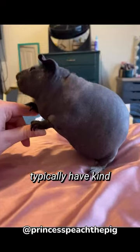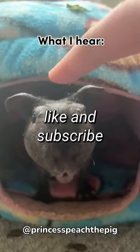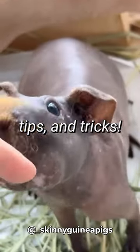Skinny pigs typically have a kind and curious disposition and are extra responsive to physical touch. Thanks for watching, Guinea Gang. As always, like and subscribe for more fun guinea pig tips and tricks.